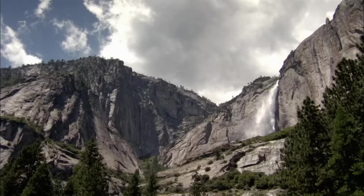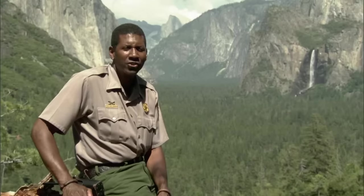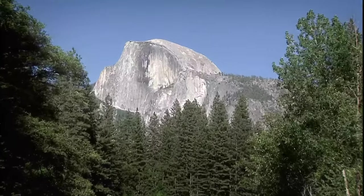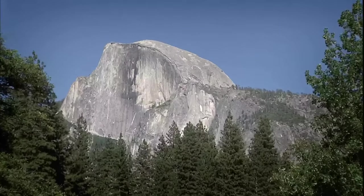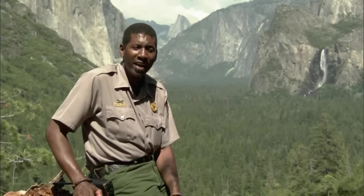Yosemite's unique design has intrigued scientists for centuries. When you see something this dramatic, you just have questions: how did you get monoliths, these huge stone structures rising thousands of feet off the valley floor? For over 100 years, people have been trying to answer that question.